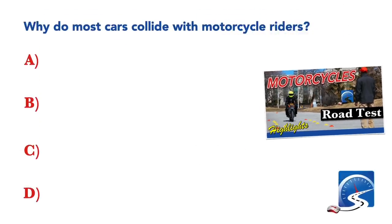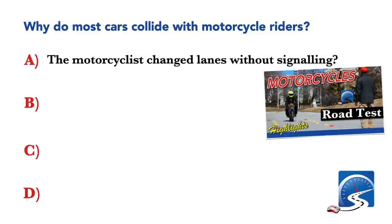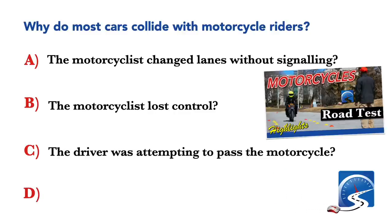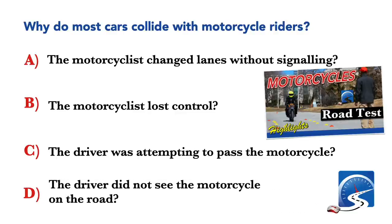Why do most cars collide with motorcycle riders? The motorcyclist changed lanes without signalling; the motorcyclist lost control; the driver was attempting to pass the motorcycle; or the driver did not see the motorcycle on the road. Correct answer D: the driver did not see the motorcycle on the road.